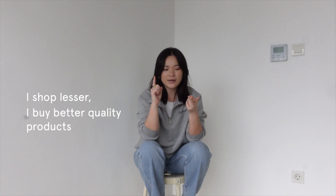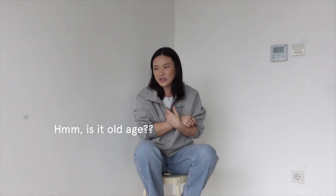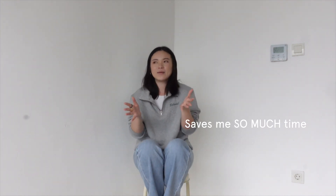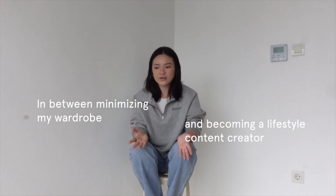Hi everyone! So over the last few years, I have actually really minimalized my wardrobe. I shop less, I buy better things, and I am very conscious about what I purchase. I think it's because of old age, but also at the same time, I feel like living a very minimalist life — especially when it comes to dressing up — really saves me a lot of time. So between actually learning how to minimalize my wardrobe and becoming a lifestyle content creator, I think there's a lot of lessons that I really learned from it.